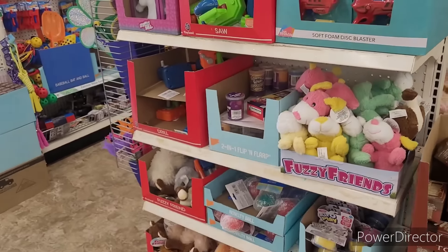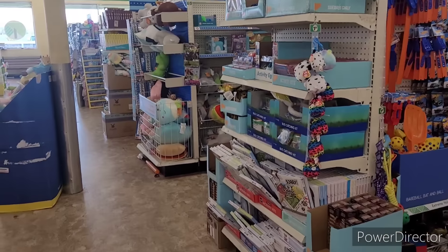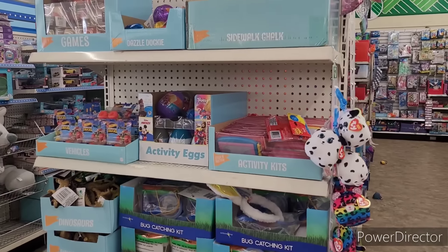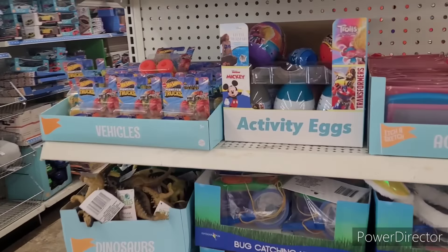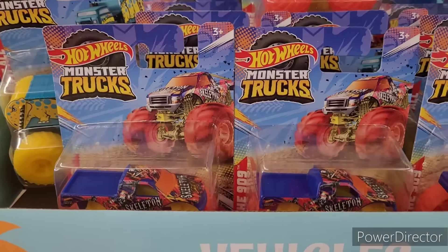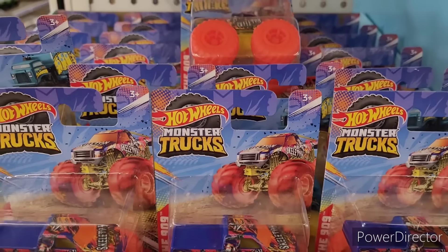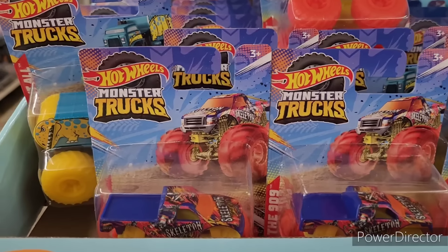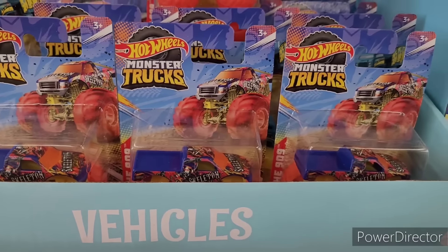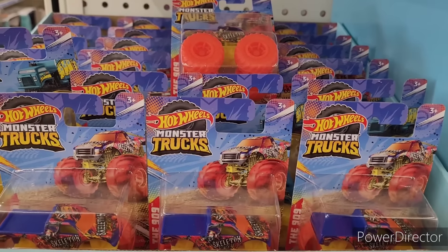All right everyone, I'm going to go ahead and end this video. Thank y'all so much for watching and supporting my channel — I appreciate each and every one of you. If you're new here, make sure you hit that subscribe button and join the Brown Eyes family. Oh yeah — they got these Hot Wheels monster trucks, something nice to put in a little Easter basket, name brand and easy to maneuver. All right y'all, I'll see you in the next one — bye!